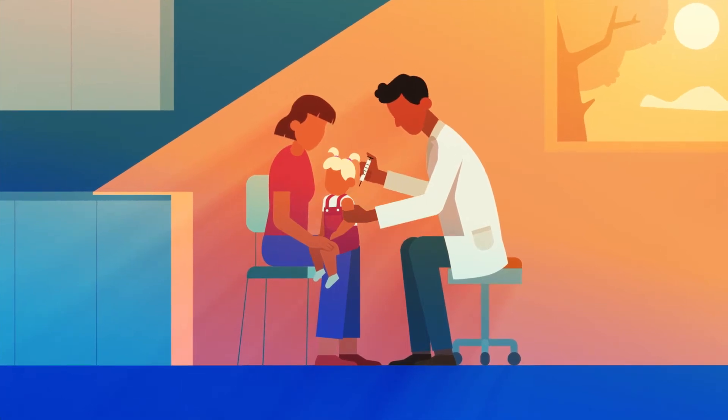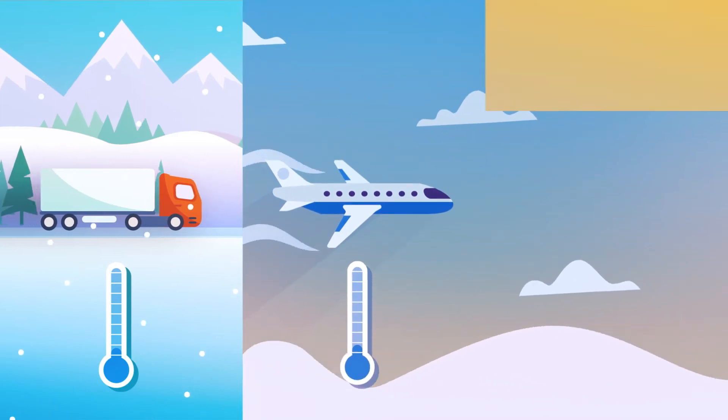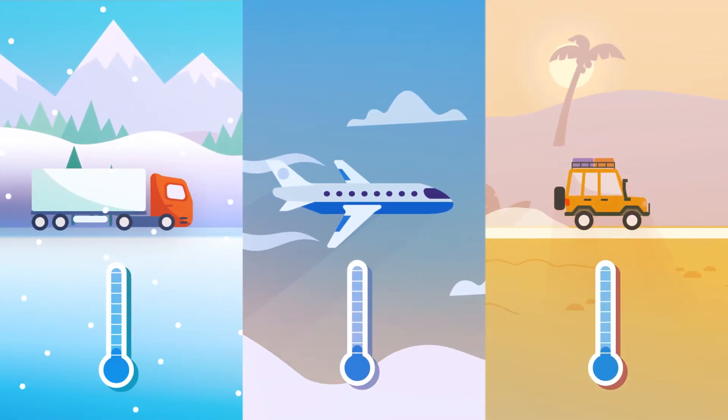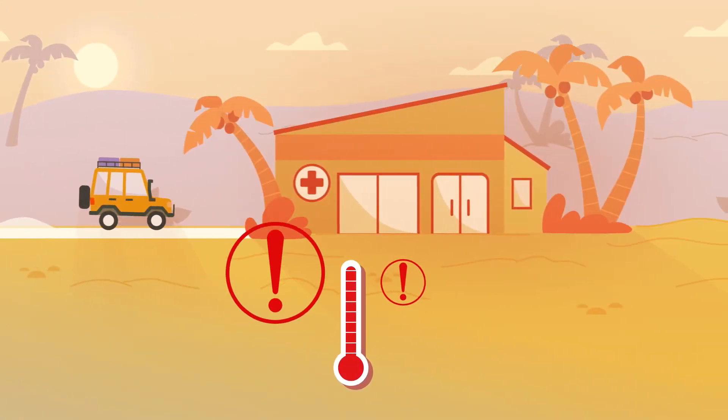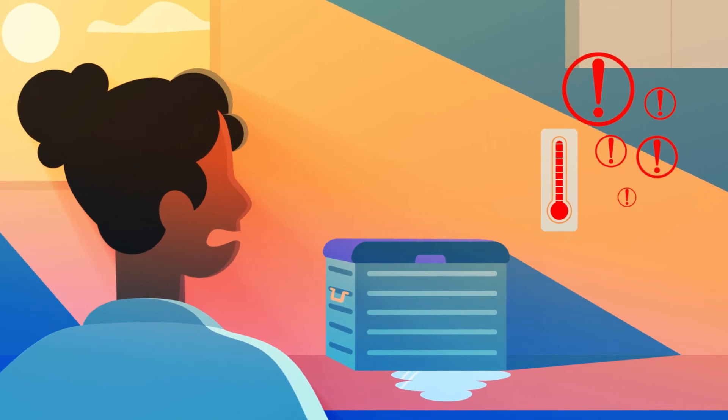Vaccines protect people all over the world. To remain effective, the proper temperature must be maintained until they're administered. This journey is called the cold chain. But completing the cold chain can be challenging, especially in remote parts of developing countries that lack access to electricity.